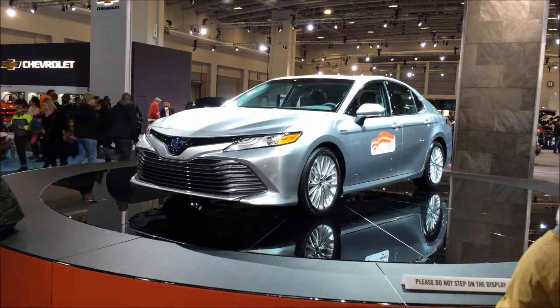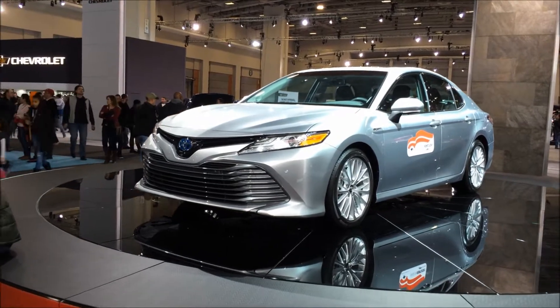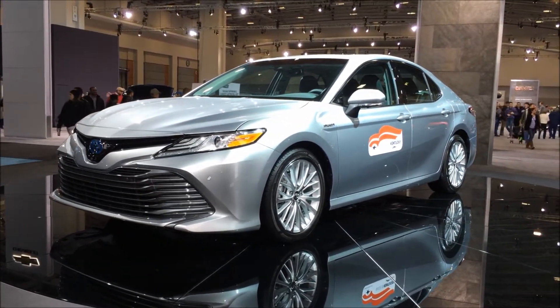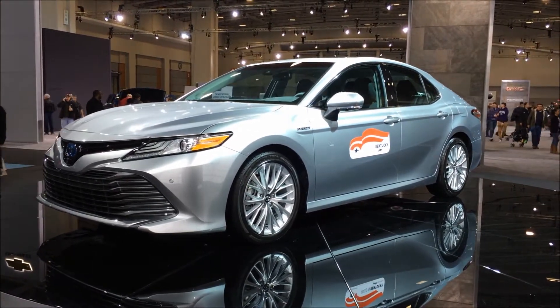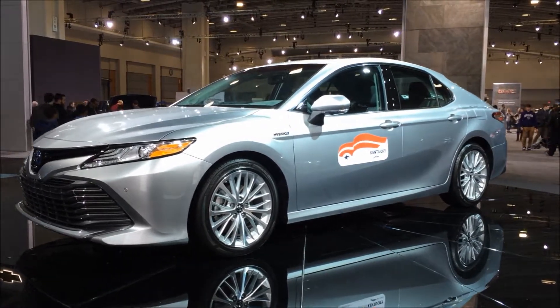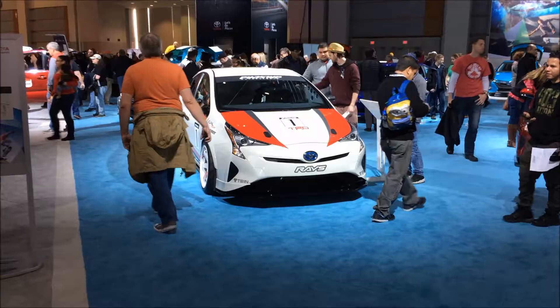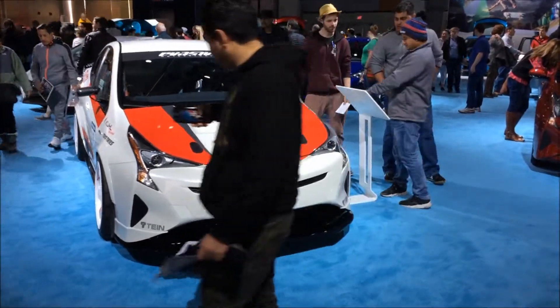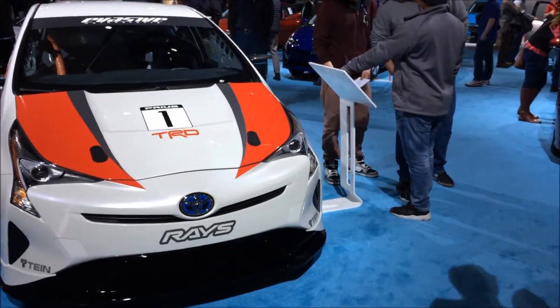I must see the new Corolla Hybrid. Unfortunately they don't allow newer hybrids on the HOV anymore — it's the older hybrids. There's another one — the 86, all decked out.